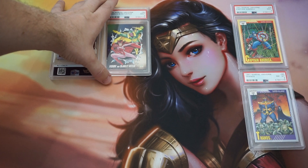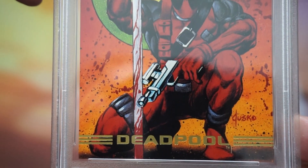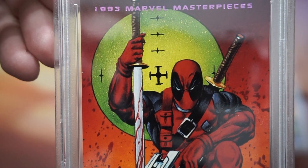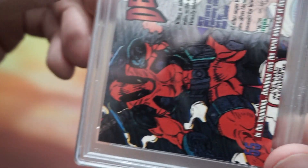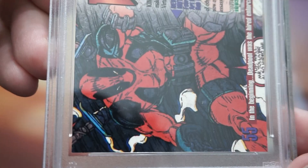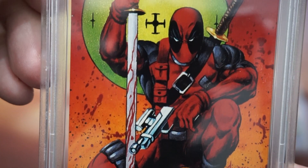Come on PSA, hook us up with a 10 on this Deadpool. This is the 1993 Marvel Masterpieces series by Skybox. It is not his rookie card — his rookie card was actually the 1992 comic insert card from the X-Force comic. Overall this card looked really good to me; I don't see any issues that stand out. Let's see what PSA gave it.